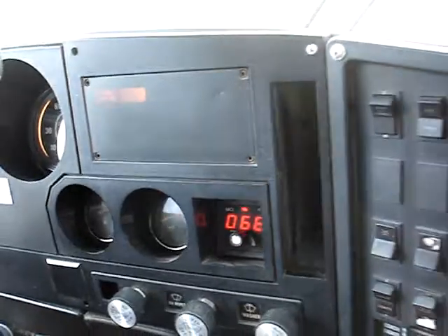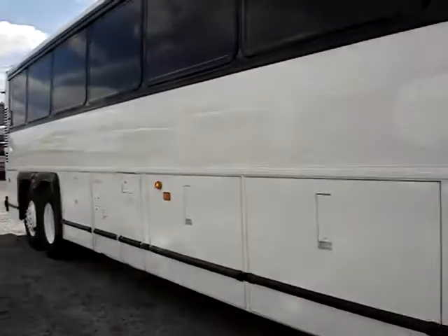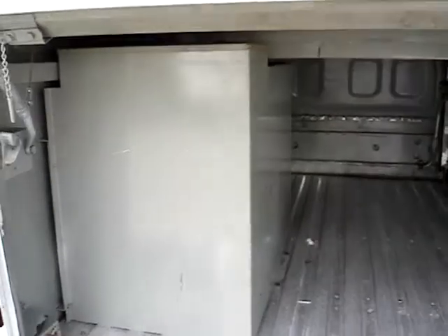Looks like it's a balmy 66 here in Seattle. We've got three large luggage bays. You've got an auxiliary fuel tank — see our 272 gallons. This is our master switch for the bus. There's another luggage bay.